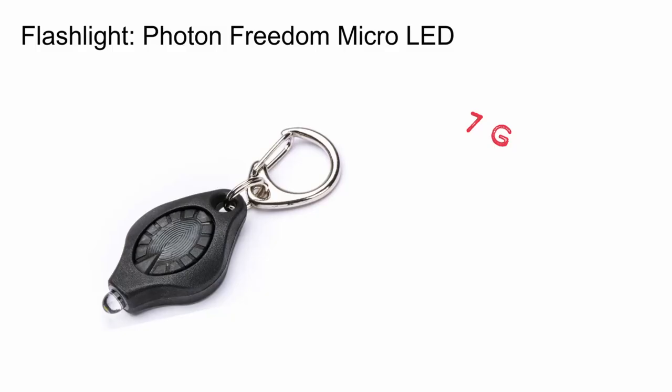This year, I'm moving away from headlamps. I don't tend to hike into the night, so my illumination needs are pretty simple. I'll be hiking this year with a Photon Freedom Micro LED light. This light is tiny, weighing just 7 grams, and it clips onto the gear loop on my hiking shirt, so I'm never without it. It provides more than enough light for anything I need in camp.